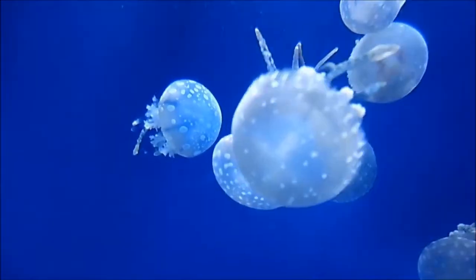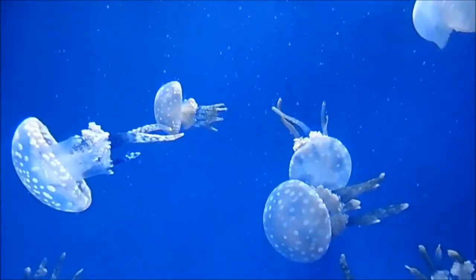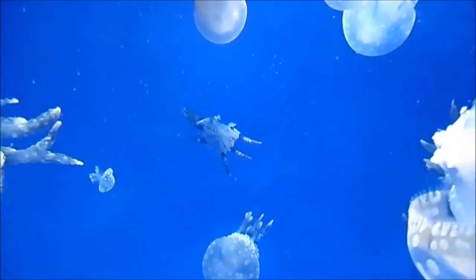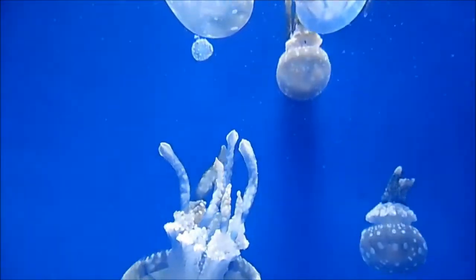In areas where they are considered an invasive species — such as the Gulf of California, Gulf of Mexico, and Caribbean Sea — their voracious appetite poses a problem for native species, from corals to shrimp.